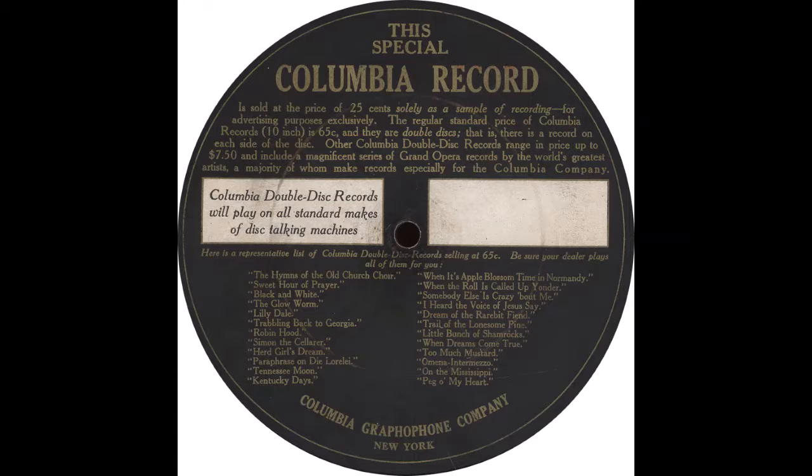As an interesting experiment, as well as a demonstration of the Columbia process of recording instrumental music, you will now hear some of the instruments of the Columbia Orchestra, commencing with the first violin and adding successively the second violin, the viola, cello, flute, bass, oboe, clarinet, bassoons, French horns, bells, hornets, and trombones. Listen carefully and see if you can detect the exact moment at which each instrument is introduced.